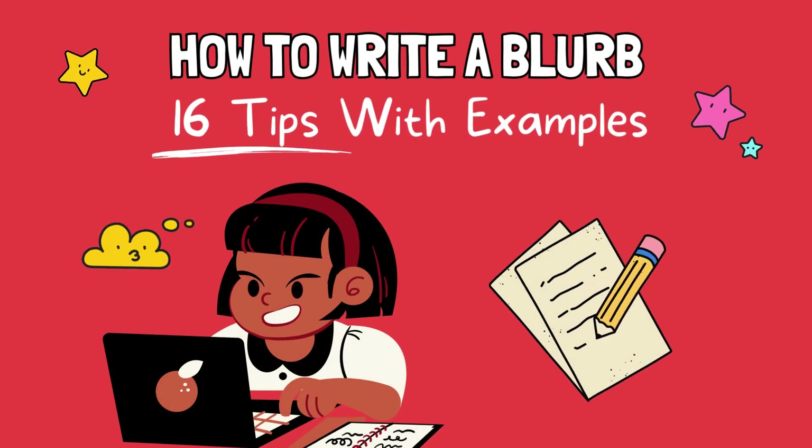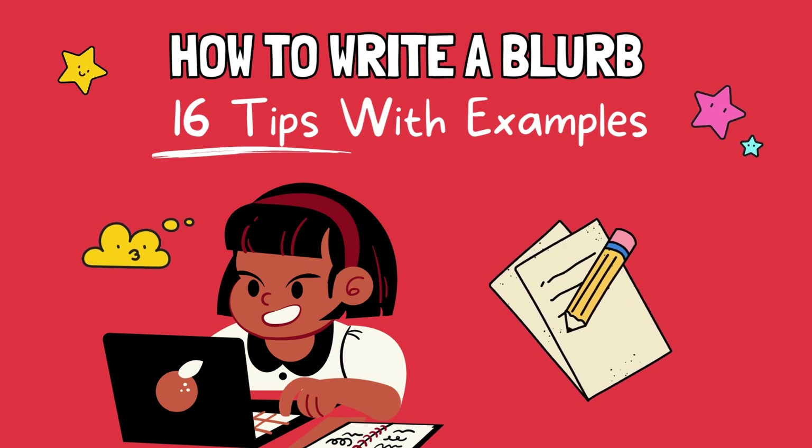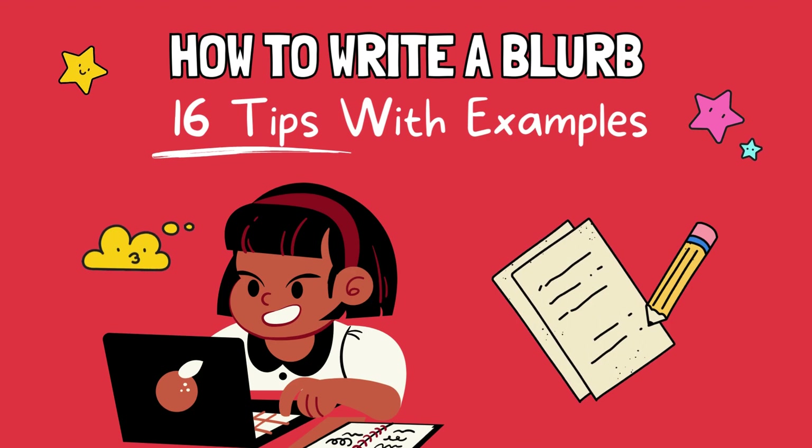Welcome back to our channel. Today, we'll give you 16 tips on how to write the perfect blurb for your book, along with examples to help you. So let's get started.